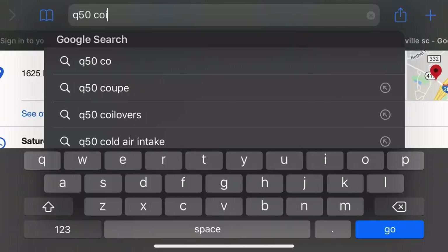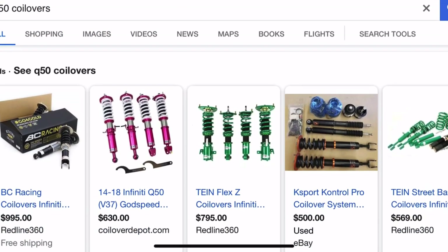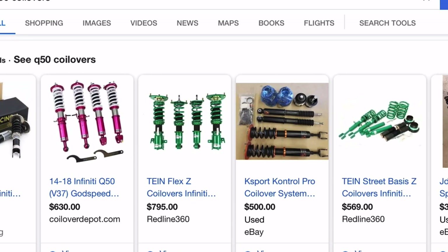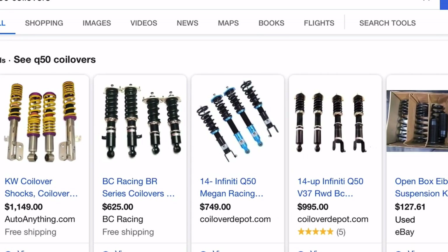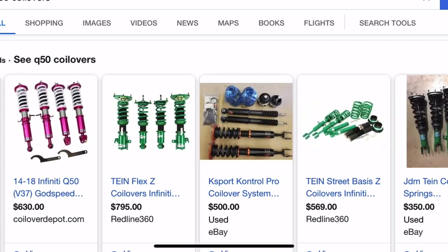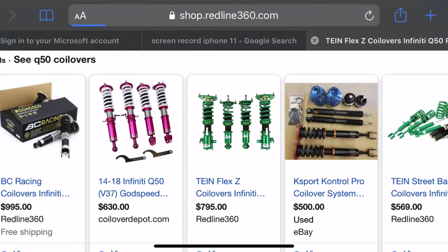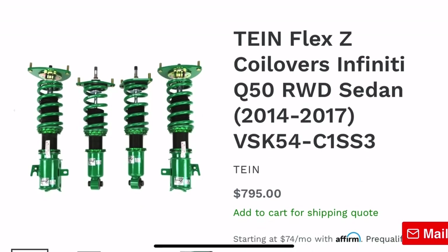Let's take a look at what types of options are available for the Q50. There are coilover setups available for all different types of cars, but make sure it makes sense for you to go this route. You can see a bunch pop up right away, from Tane to BC Racing to KW. Megan Racing has coilovers available too. There's a ton to choose from at all different price ranges — you can see Godspeed here from $630.